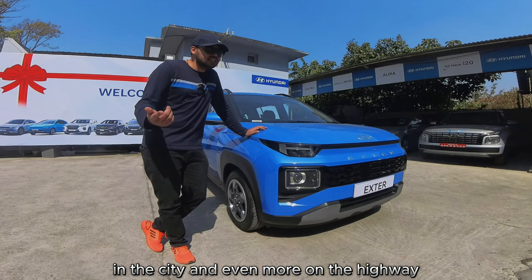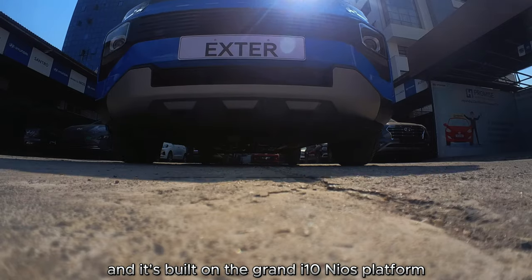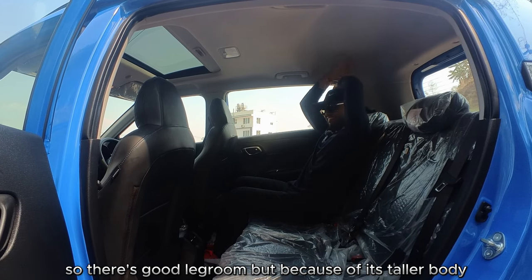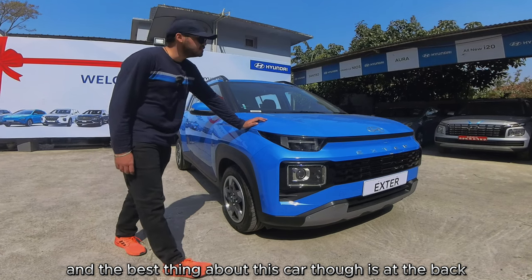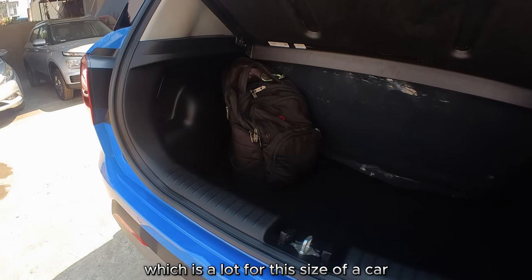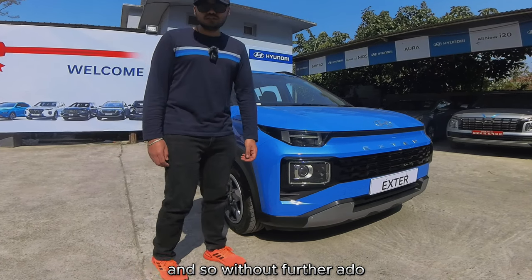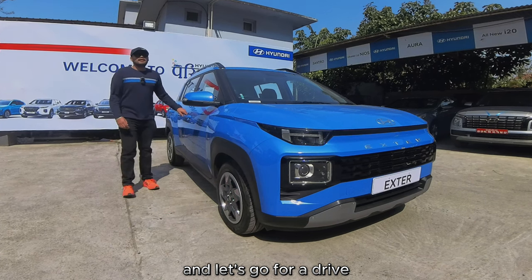It can give anywhere between 13 to 15 kilometers per liter in the city and even more on the highway. It's built on the Grand i10 Nios platform, so there's good legroom, but because of its taller body it's got even better headroom. The best thing about this car though is the boot — it's got 391 liters of storage space, which is a lot for this size of car. Let's get in the driver's seat and go for a drive.